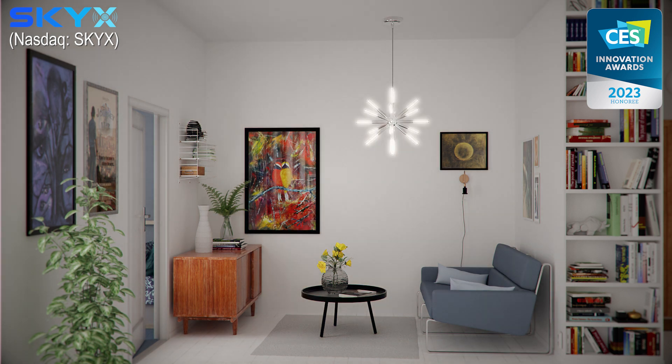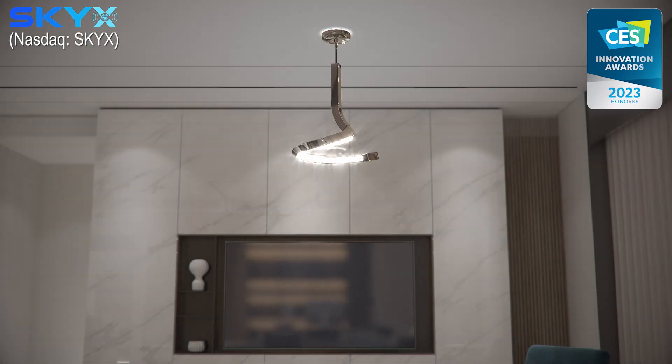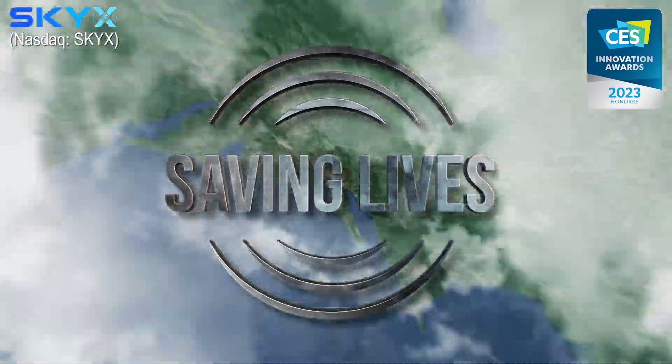The smart Skyplug can be used again and again to replace and upgrade new and existing light fixtures, enabling them to become plug-and-play smart fixtures. Skyplug Smart has won the CES Innovation Award as a 2023 honoree in the smart home category — saving time, saving cost, saving lives.